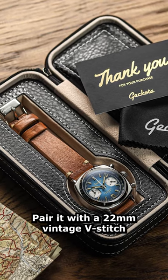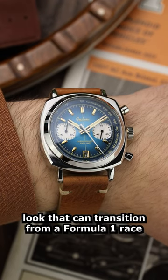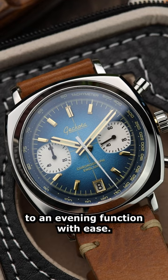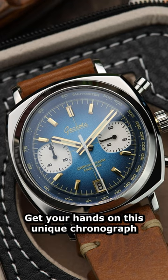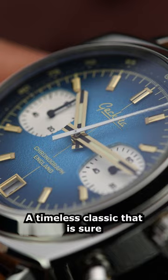Pair it with a 22mm vintage V-stitch leather strap for a sophisticated look that can transition from a Formula One race to an evening function with ease. Get your hands on this unique chronograph at an affordable price — a timeless classic that is sure to turn heads.